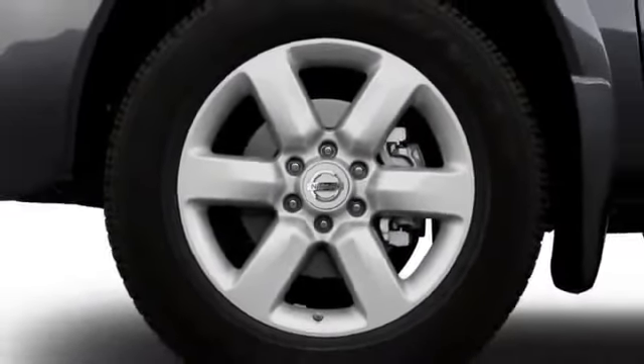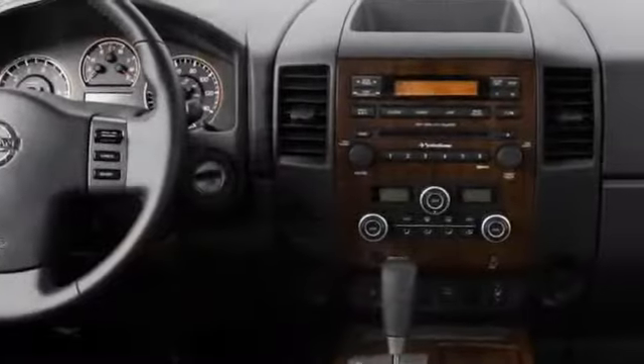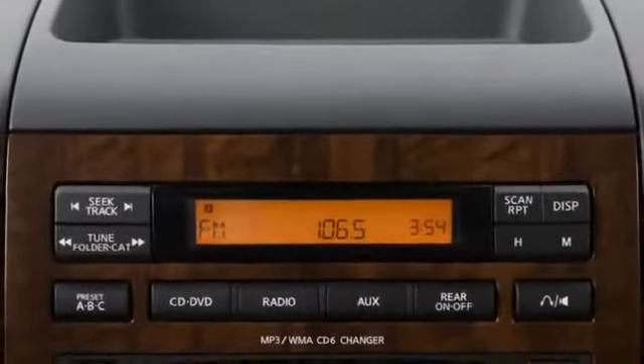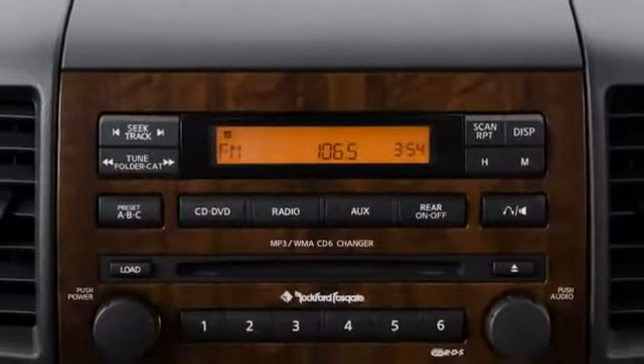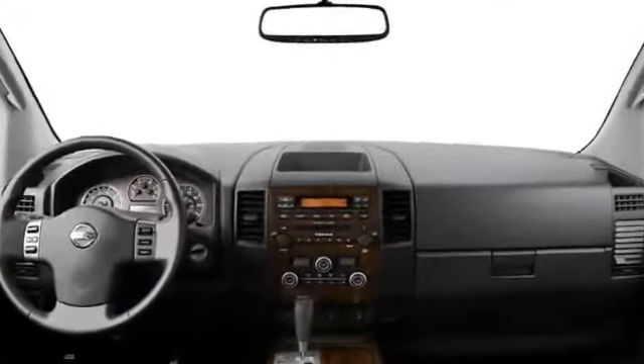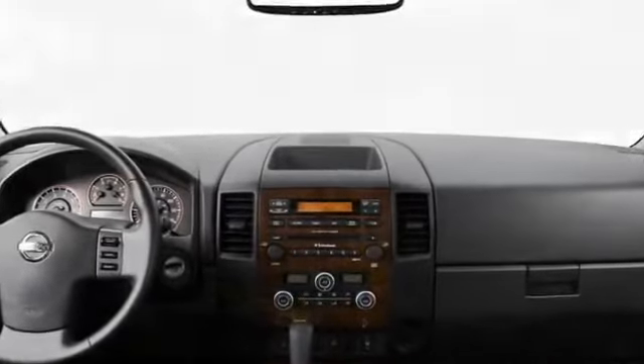The Titan's interior is improved for 2008 with new seats, better instruments, and revised climate control vents. Up to 6 passengers enjoy optional features such as navigation, automatic climate control, Rockford Fosgate audio, and the Utilitrack cargo system.